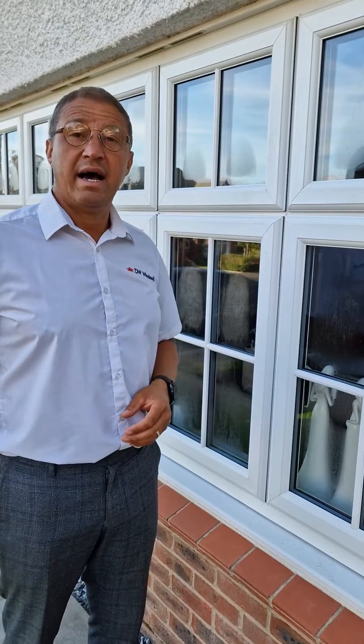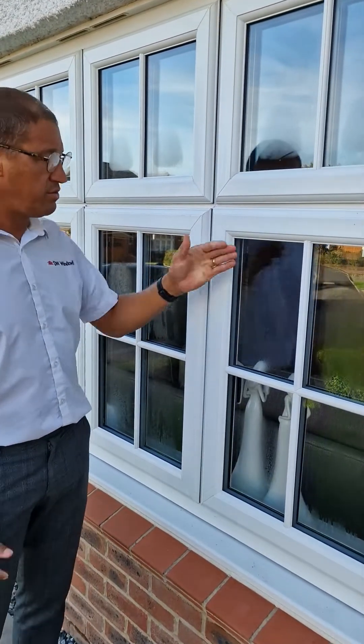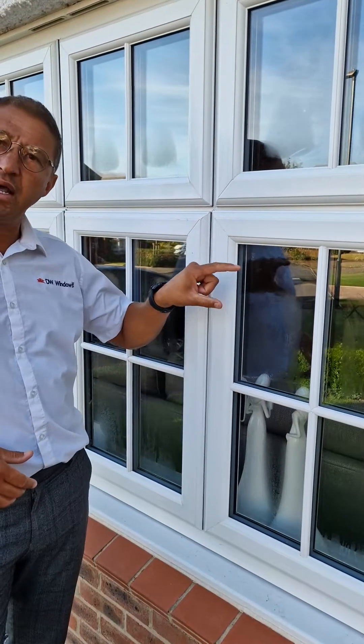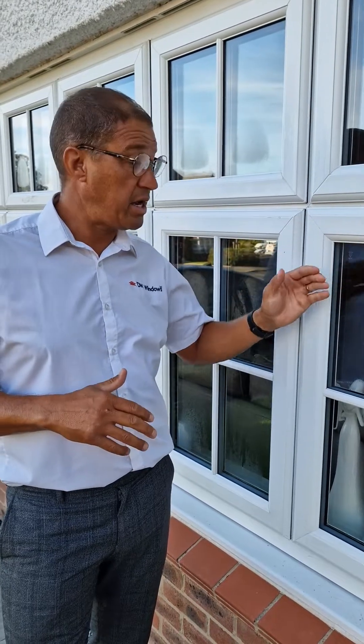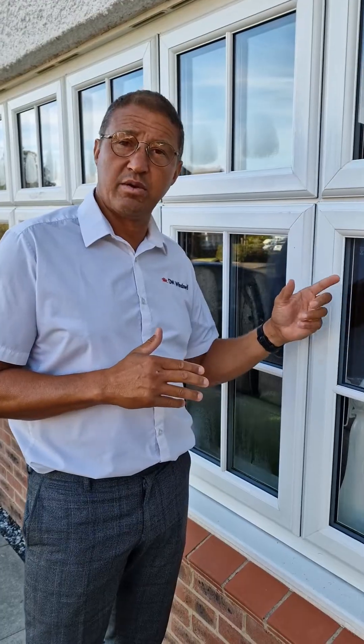It's that time of year where we get condensation on the outside of the glass. This isn't a problem. All it's doing is showing that the outside pane is staying cold at outside temperature and the inner pane is staying at room temperature. The argon gas and the special glass that we use is